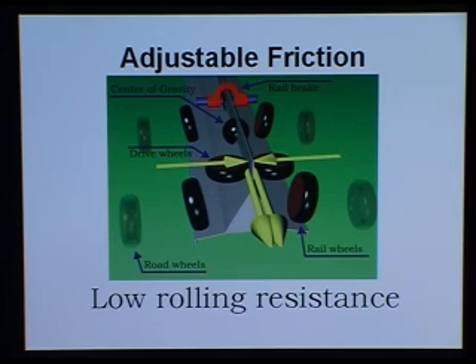The consequence is that we can optimize the rolling resistance. Since the wheels that are carrying the vehicles can be smooth, we have a very low rolling resistance in total.